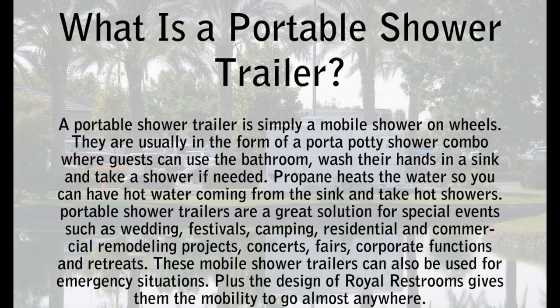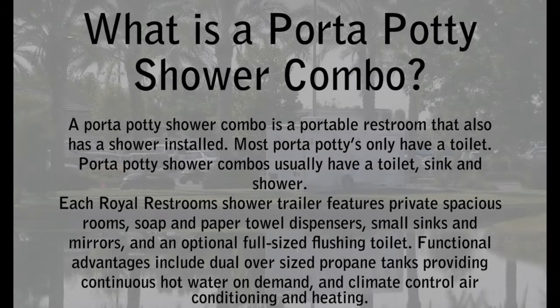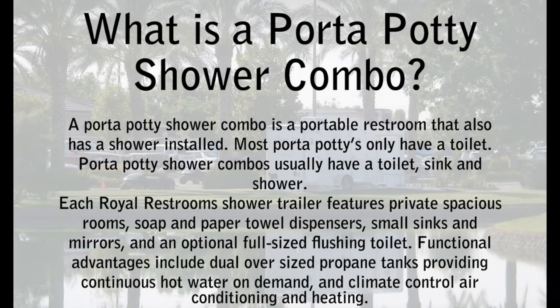Plus, the design of Royal Restrooms gives them the mobility to go almost anywhere. A porta potty shower combo is a portable restroom that also has a shower installed. Most porta potties only have a toilet.